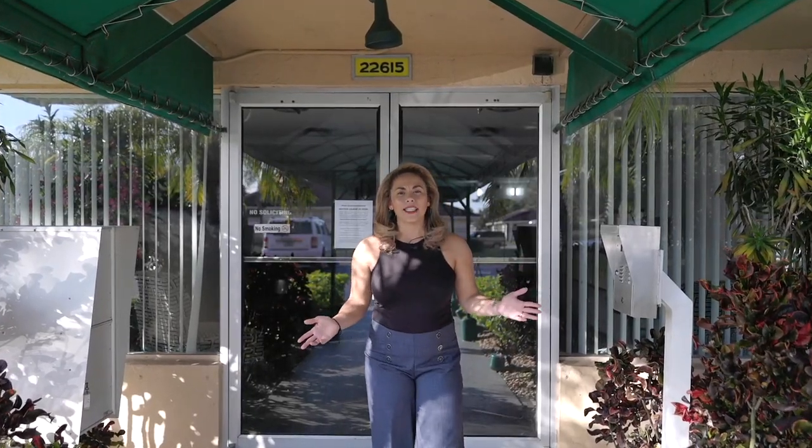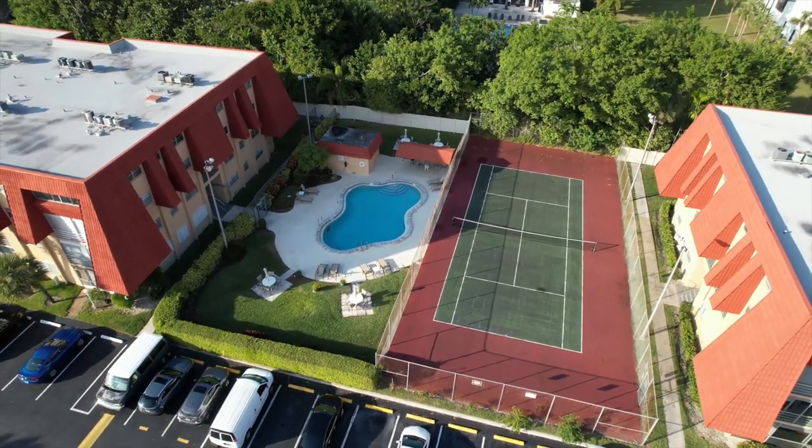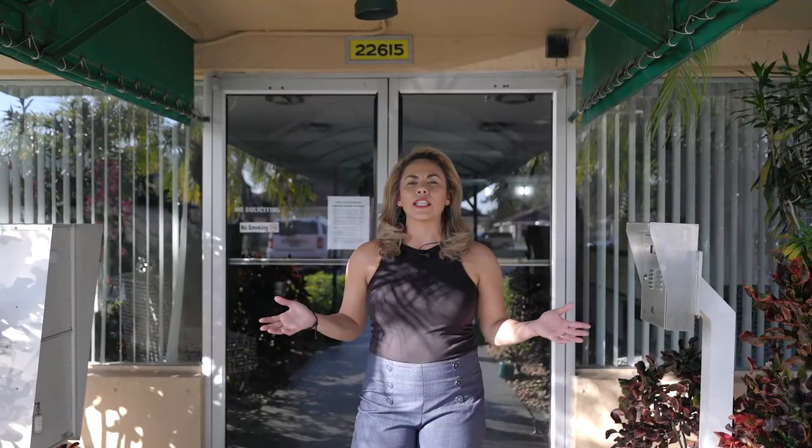What I really love about this place are the amenities. Imagine yourself lounging by the pool, playing tennis with your friends. This place gives off a real sense of community.